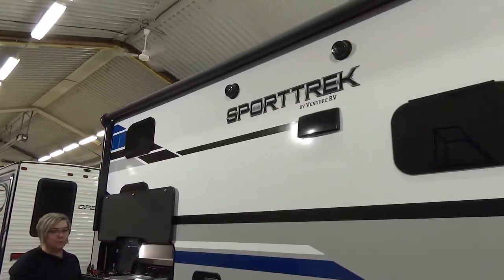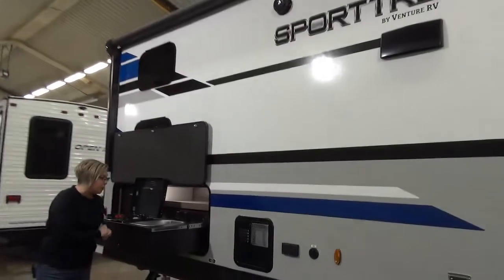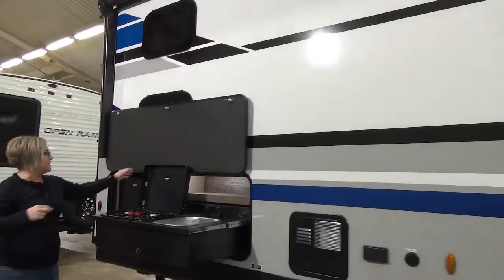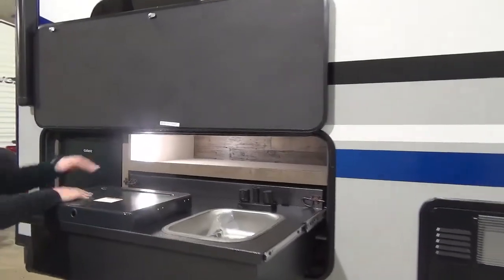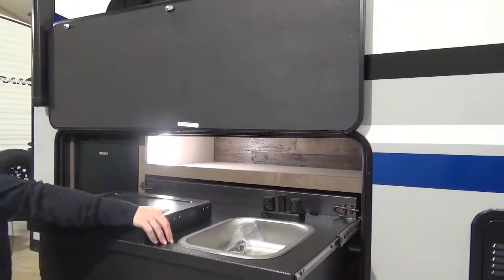This is a bunk model and most of our bunk models are going to have outside kitchens. These guys do a bang-up job with the cooktop, the sink, as well as the mini fridge. So this one you do get the sink.